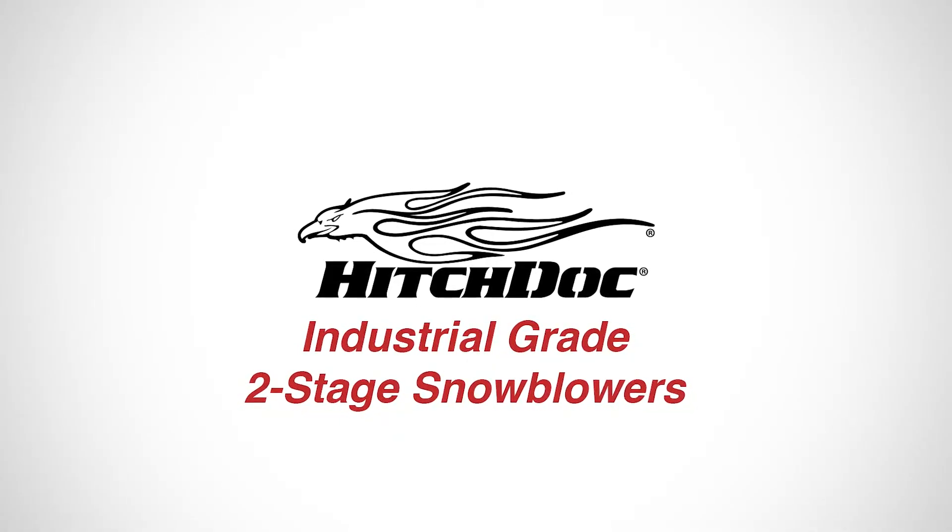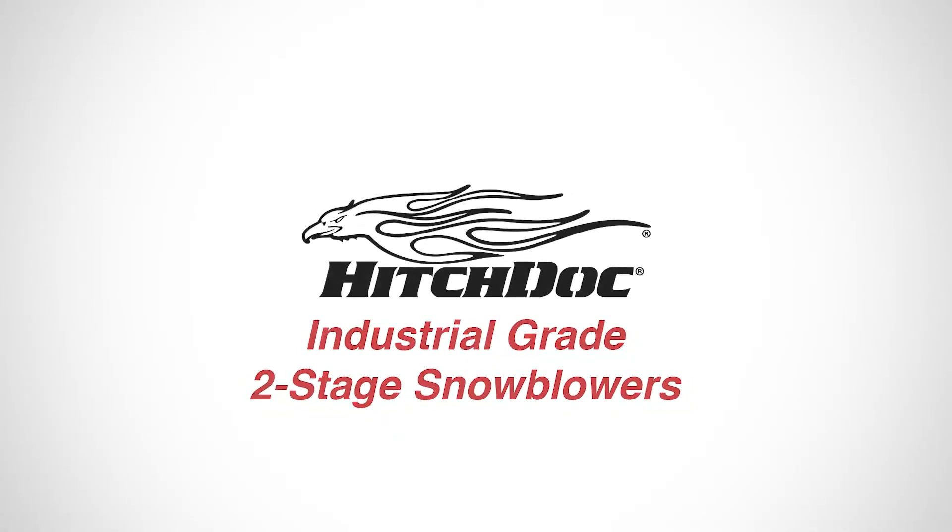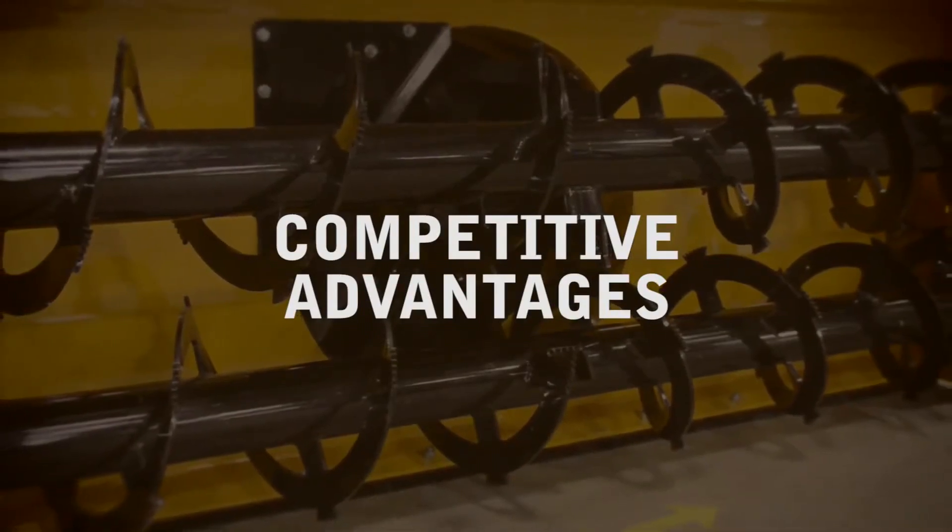Introducing HitchDoc's industrial-grade two-stage snowblowers. Let's take a look at some of the competitive advantages these blowers have to offer.